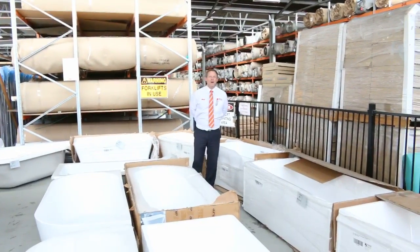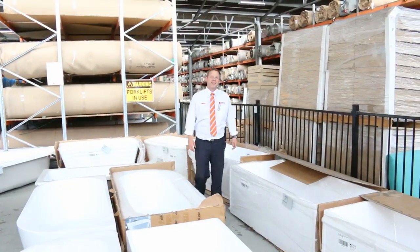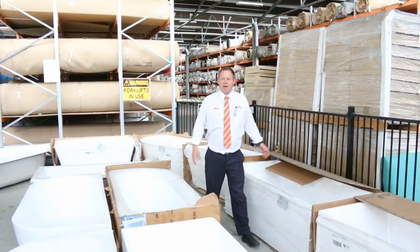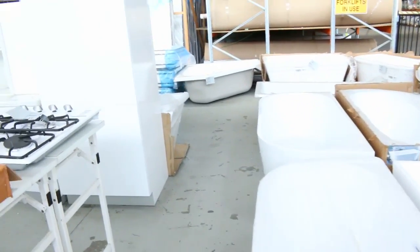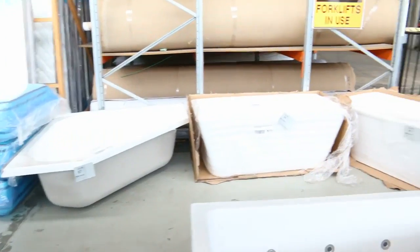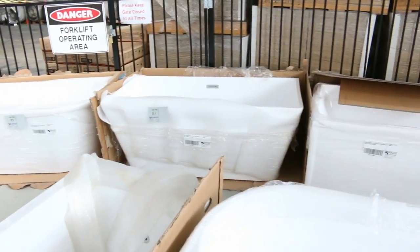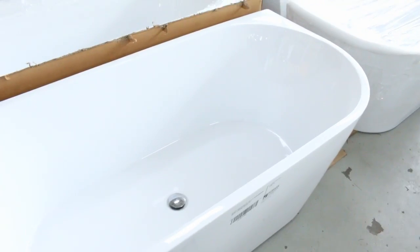Hi, I'm Liam from Fowles and welcome to the Home Renovators auction preview for Wednesday the 25th of October 2017 at 10am. Have a look at this massive delivery of freestanding baths we've just had in. You'd be looking in the shops at $1,500 to $2,000 for some of these baths. I reckon most of these will go between $400 and $500, and I'm pretty sure they will sell out tomorrow. They are absolutely sensational.